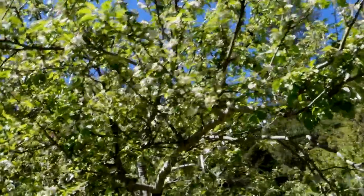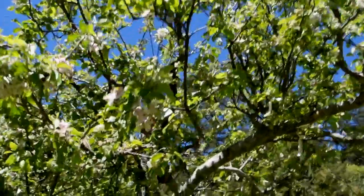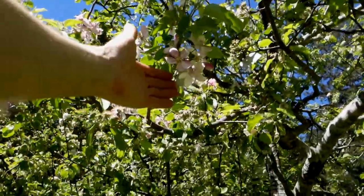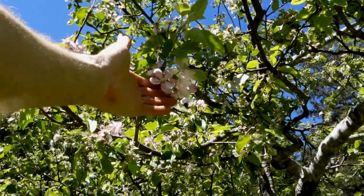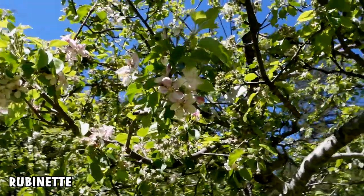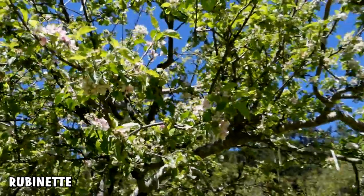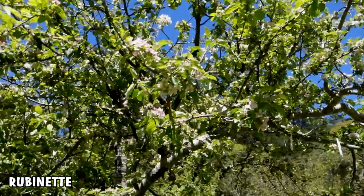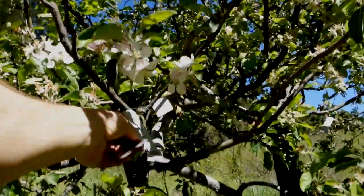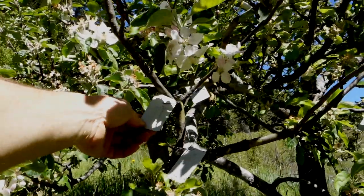Now if we look at Frankentree here, there's a smattering of blossoms here and there, but not a ton. This one is a very highly rated apple called Rubinette. It's also a Cox's Orange Pippin offspring, like a lot of great apples are. It's on the late side, but as you can see it's mostly finished. This is Frankentree, and it has 150 varieties on it, so we're really looking at the latest of the latest.